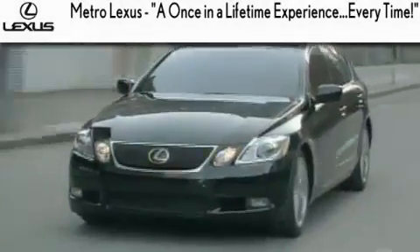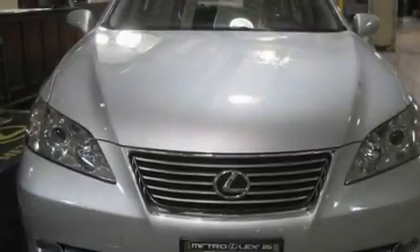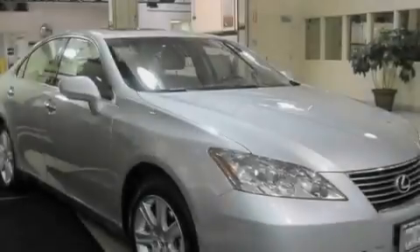Another fine vehicle offered by Metro Lexus. This is a certified pre-owned 2009 Lexus ES350, with great fit and finish. It features a six-cylinder engine and an automatic transmission.